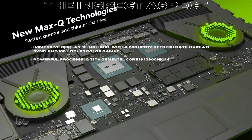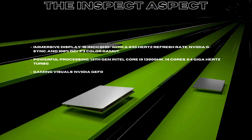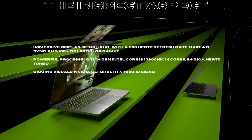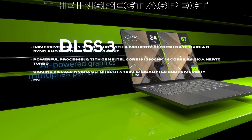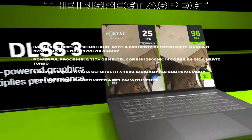Powerful processing: 13th Gen Intel Core i9-13900HK, 14 cores, 5.4GHz Turbo. Gaming visuals: NVIDIA GeForce RTX 4080, 12GB GDDR6 memory.